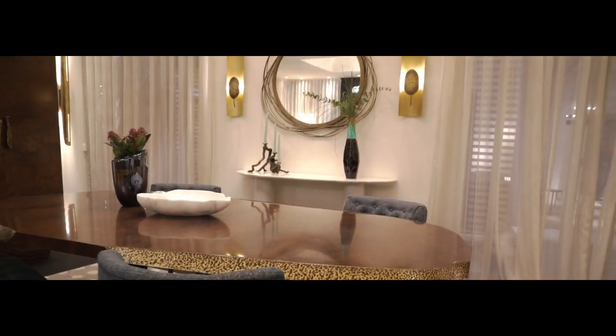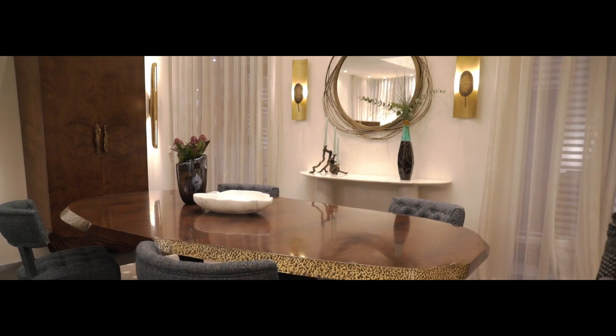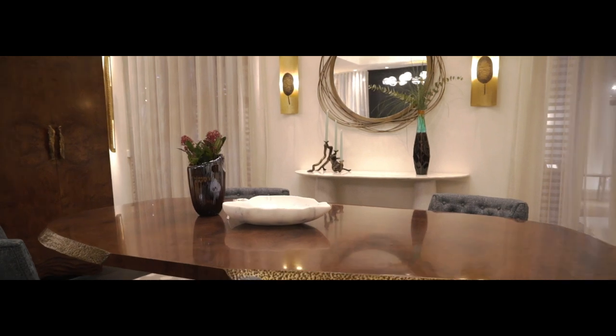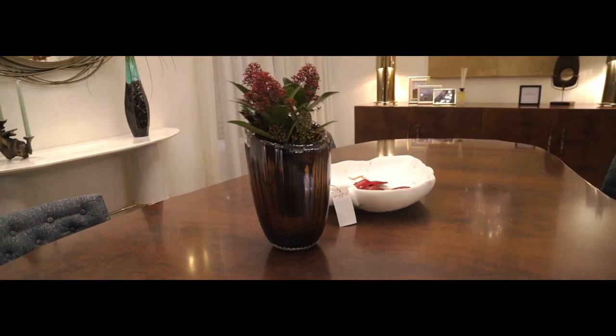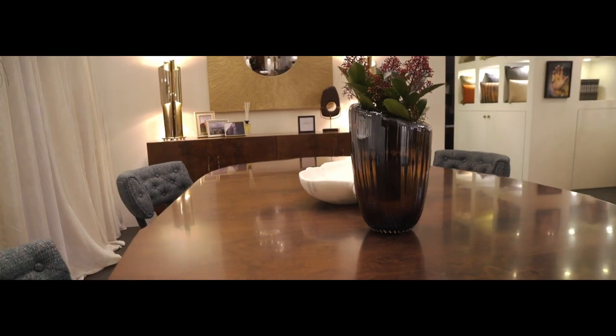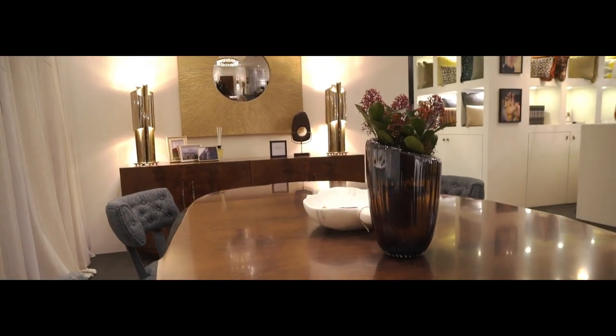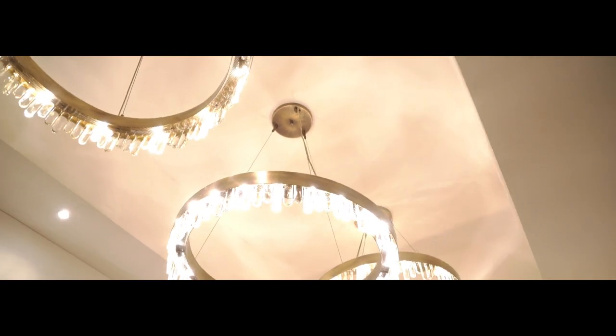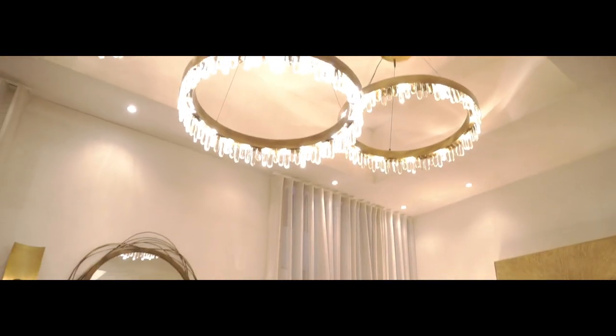We have the Wang cabinet and the Plateau dining table, which is also the first time we are exhibiting at Maison. Just above the Wang cabinet we have the Wooly mirror together with the Nike suspension light, which is one of the best sellers for Bravo.